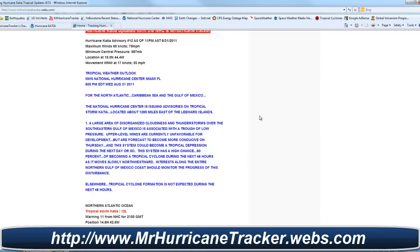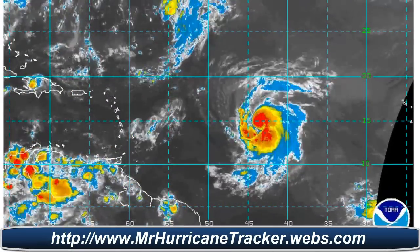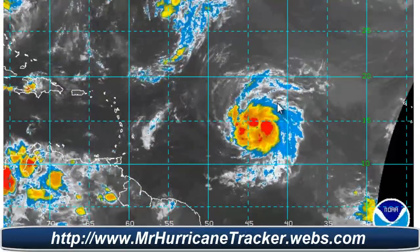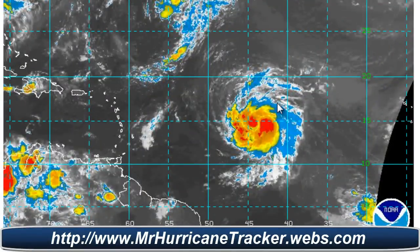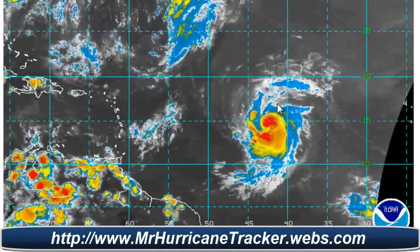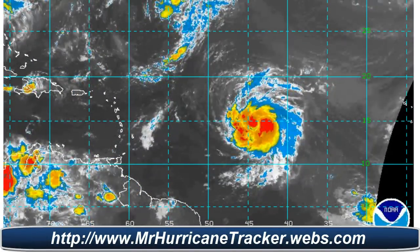Go check out the radars here — I'm bringing in the radar for Hurricane Katia so you can take a good look at the storm system. Again, a very healthy hurricane at this time. We'll continue to keep you posted, and that's the breaking news for today. Stay tuned for the latest updates at MrHurricanetracker.webs.com. I'll post another update tomorrow morning. Thank you for watching and have a great day — we'll see you next time.